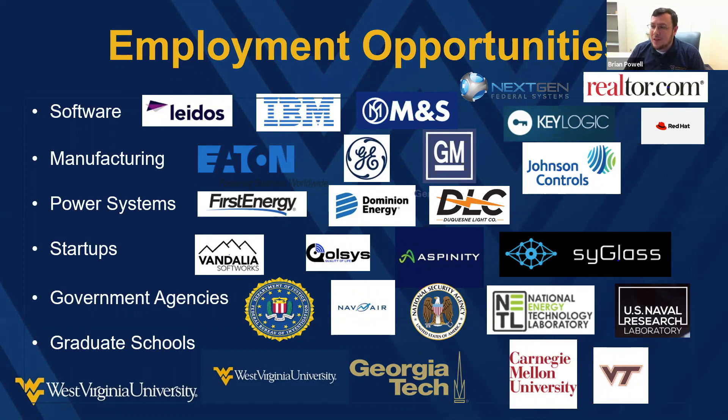A lot of people also think about going on to graduate school after their bachelor's degree. We have master's and PhD programs here at WVU — Tom and I are both graduates of our PhD program in computer science here. But we also have a lot of people who go on to other schools, including very prestigious programs like Carnegie Mellon and Georgia Tech. There are a lot of opportunities whether you stay here or go elsewhere.